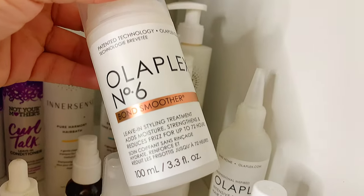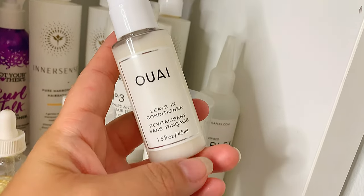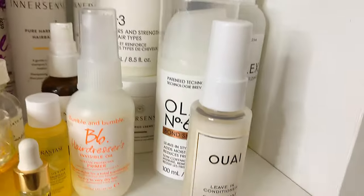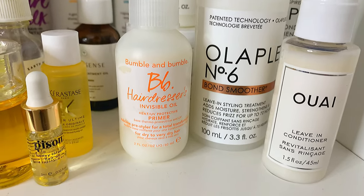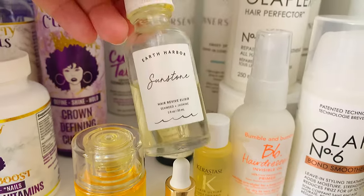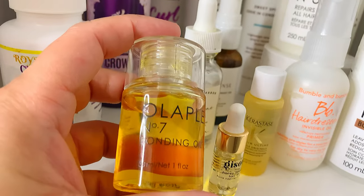I got Olaplex Number Six, a leave-in styling treatment — I like it but it's just like a leave-in conditioner. Over here I have a really popular brand whose name I don't know how to pronounce — it's a leave-in conditioner. I had an even smaller one in the bathroom and I'm already out — I love this, it works so good, I totally recommend it. Over here I have Bumble and Bumble Invisible Oil Primer — it's a heat and UV protector, so I use it at the beach. I also have more oils: the Inner Sense oil I already showed, and this Hair Revival Elixir from Earth Harbor — I liked it but it changed color so I need to check if it's still good. Olaplex Number Seven I use on my ends almost every morning.